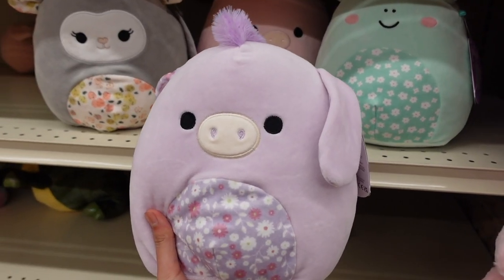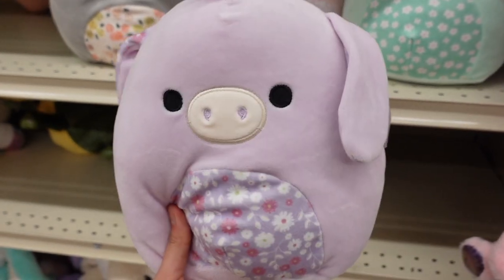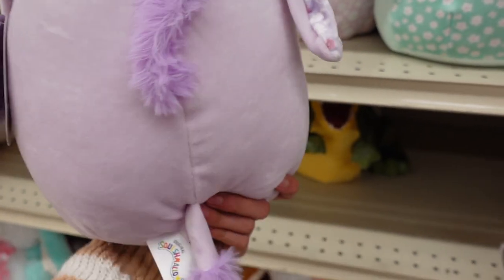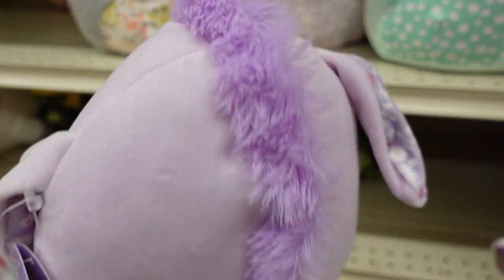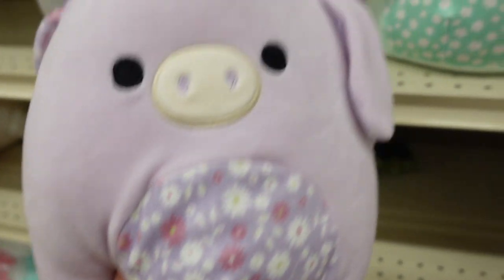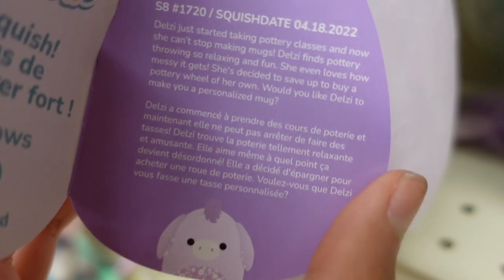This drop also includes a lavender donkey named Delzy. I think this one is really adorable and I'm loving the purple aesthetic going on. Even the tag matches this one. It is very beautiful and it has a darker shade of purple on the mane. Again, it has a floral design similar to the other characters we've seen so far. I really like how the ears have the pattern as well. Here is Delzy's description.